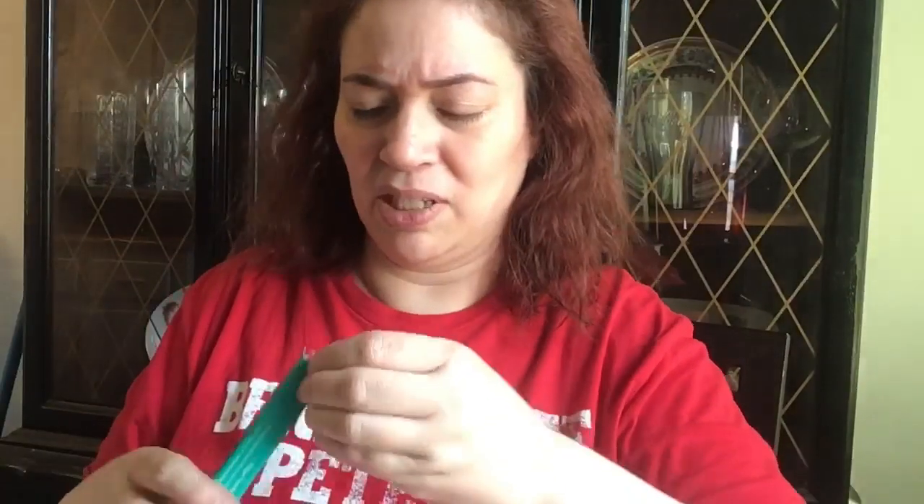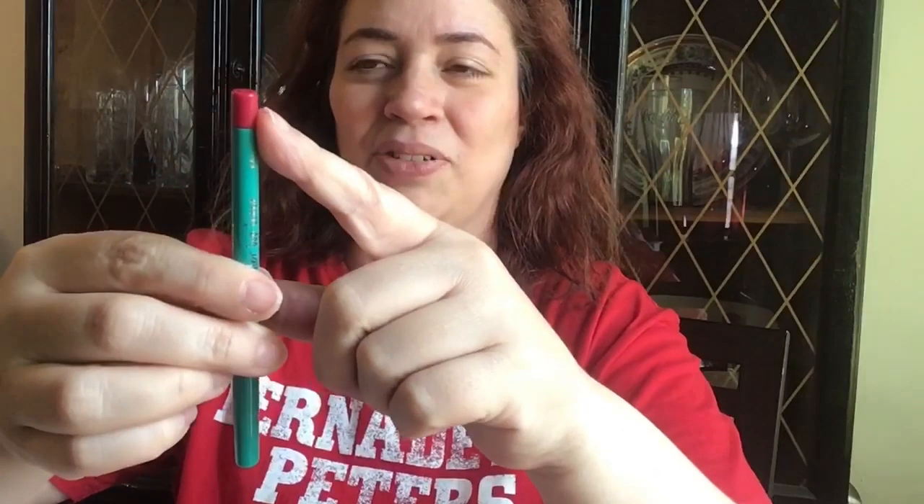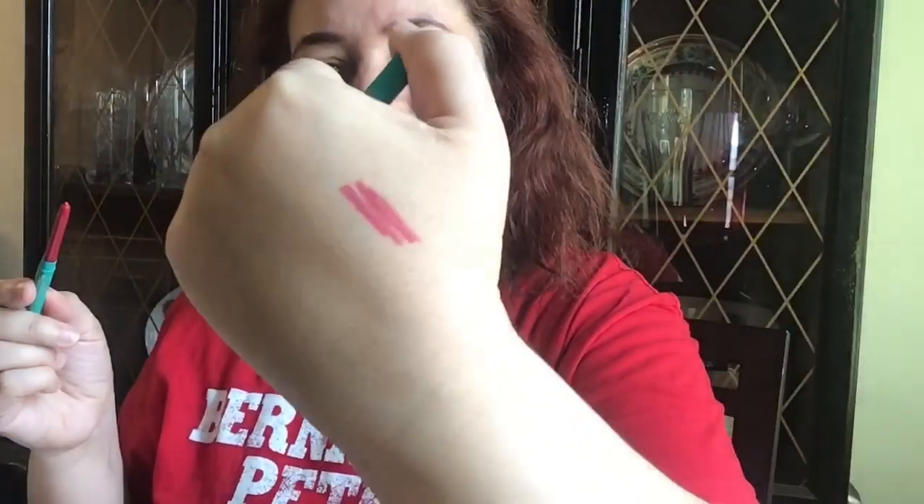The color on this — I wonder what it looks like. The shade is called Valicia — I hope I'm pronouncing that right. I shall apply here. Oh, it goes on very smooth. It looks like a petal pink, almost what I would call a rosebud — very pretty. It doesn't have a scent and it does transfer, but that's okay. The color is very pretty though, and I will definitely try it.